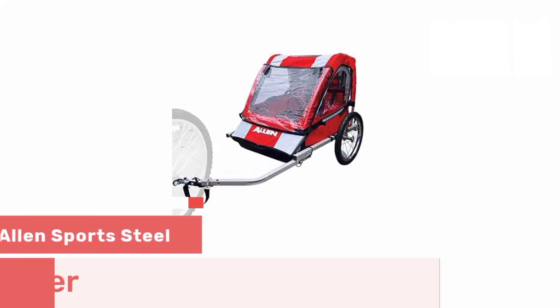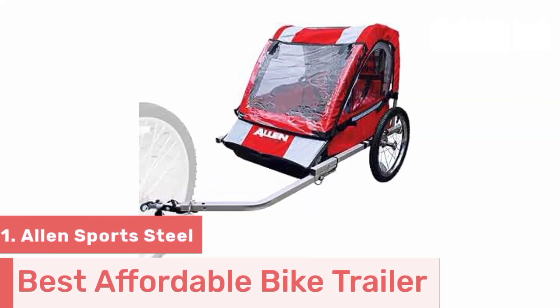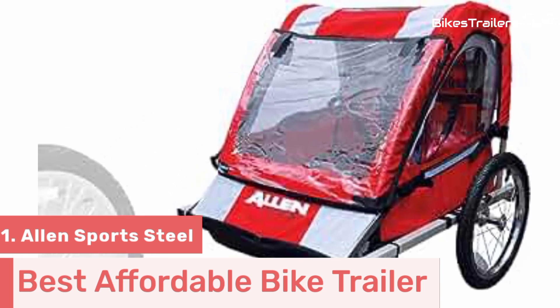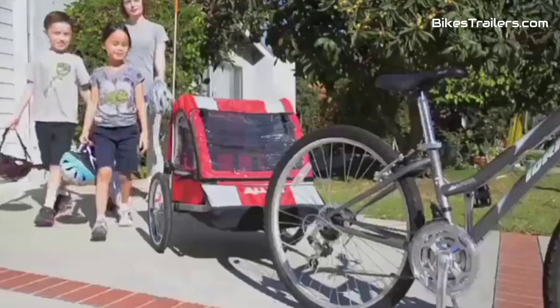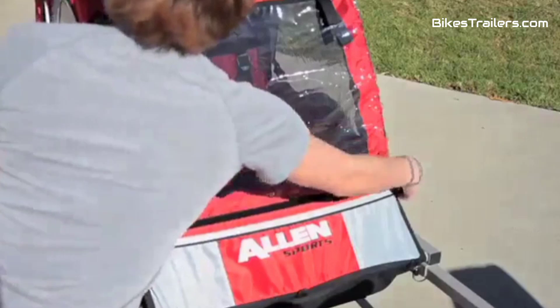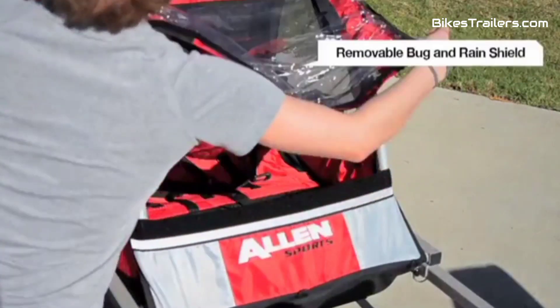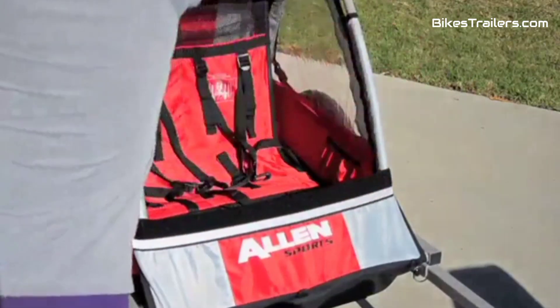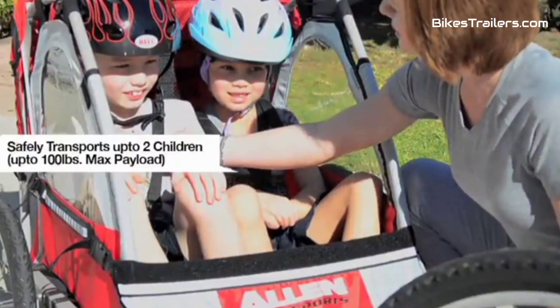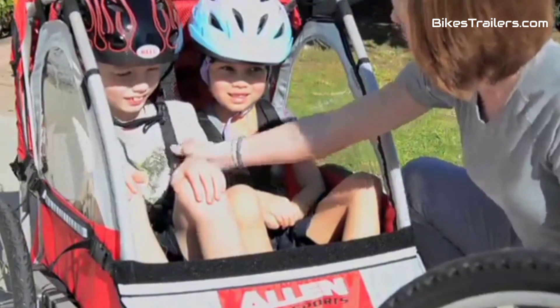Number 1. The Allen Sports Steel Bike Trailer is a superb choice for budget-conscious parents who want an affordable yet dependable baby bike trailer. It features a sturdy steel frame and a secure harness system, ensuring your child's safety during rides. This trailer comfortably accommodates one or two children and includes ample cargo space for essentials. Although it doesn't have suspension, it still provides a smooth and comfortable ride.